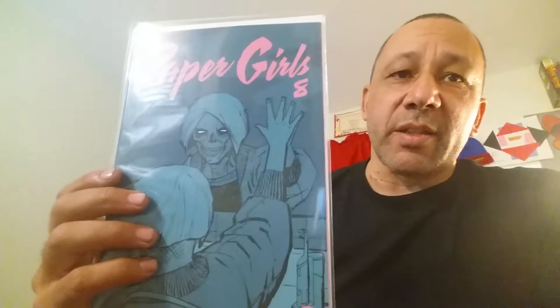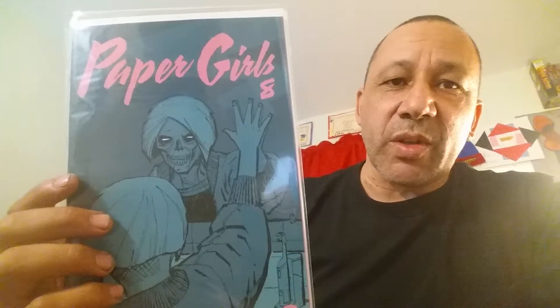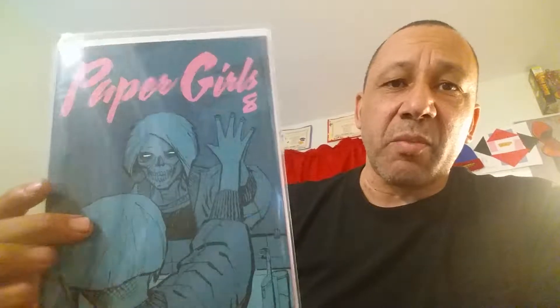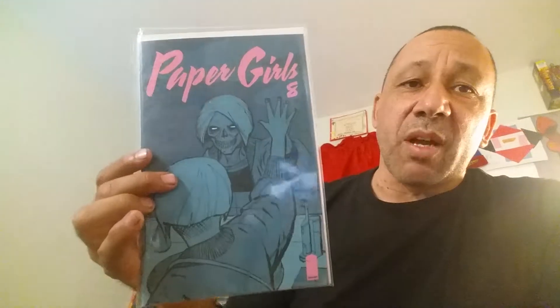And Paper Girls number eight — this is good, I love this. The cover is really awesome and everything. Interesting stories, the artwork is good. And from Image Comics — Image is putting out a lot of good books. If you look at Image Comics for something a little different than just superheroes, just stories, this is really good. This would be an awesome movie too. But that's number eight.